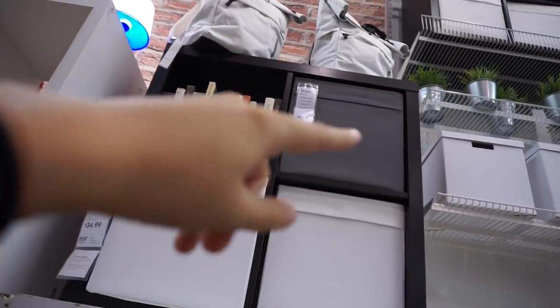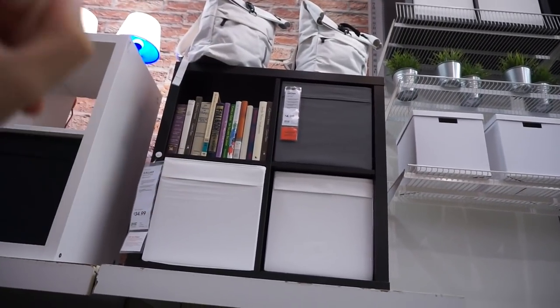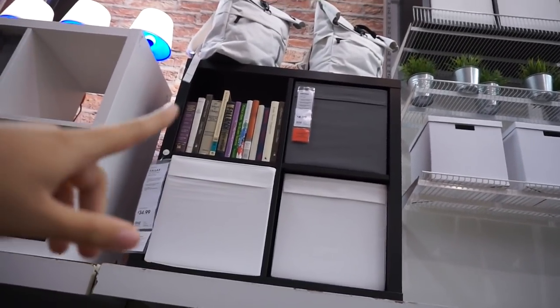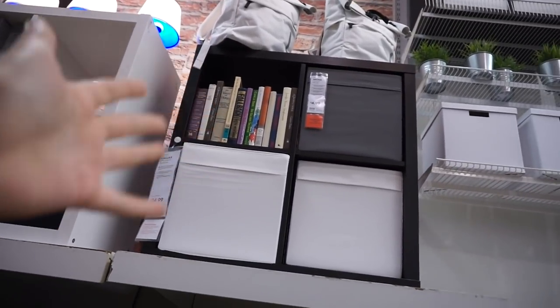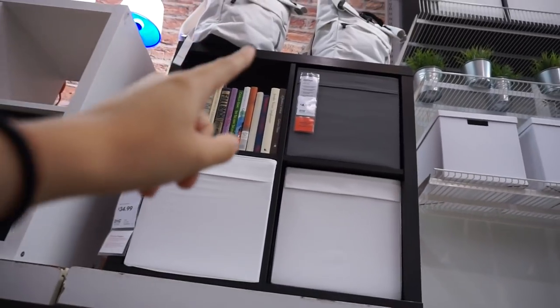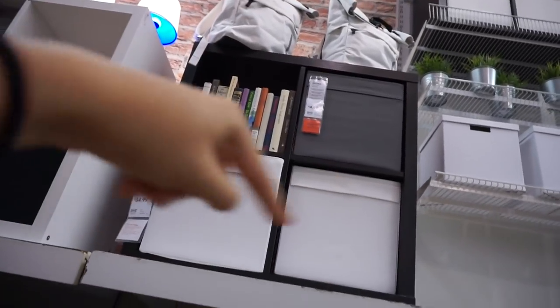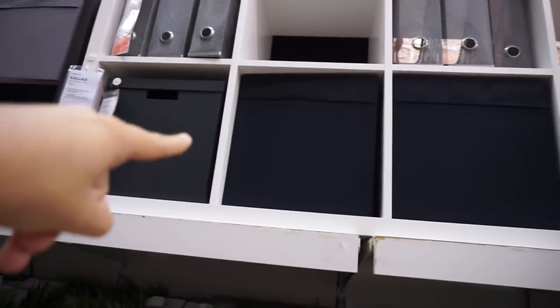I decided that I want to get something like this to put in my closet. I'm not really sure how big my closet is going to be just yet, but I feel like this is a pretty standard size and I can put anything inside. So I'm going to get this grid thing in white and then I grabbed some gray boxes to fold up and put inside just like these ones.